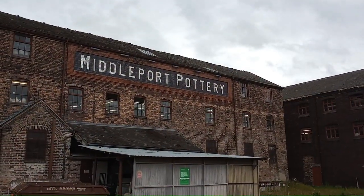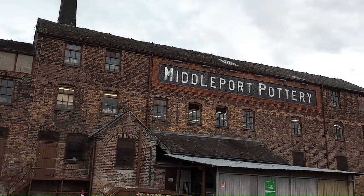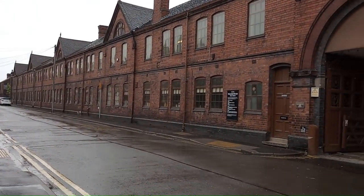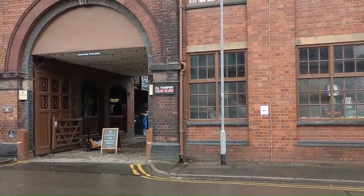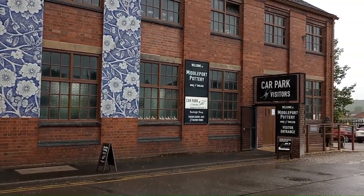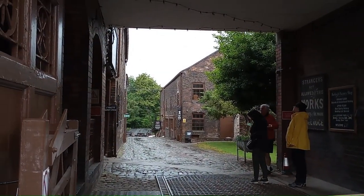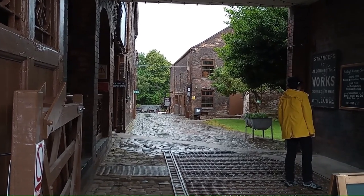A visit to Middleport Pottery, which is on the canal side. So this is the Middleport Pottery Heritage Centre, which you can moor up outside and go and investigate. That's the main entrance way down. You can just see the canal at the bottom with an old heritage narrowboat moored down there.